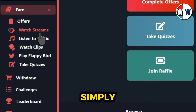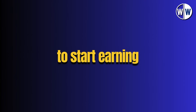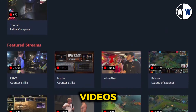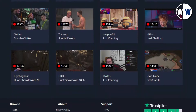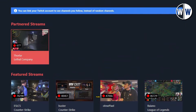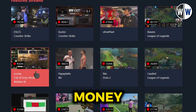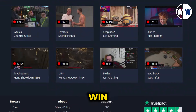Step 3. To get started, simply select the watch streams option from the menu. One of the best things about this platform is that you don't need a Twitch account to start earning. Even if you've never used Twitch before, you can still participate and make money by watching videos. They have an extensive selection of videos to choose from, with most featuring popular games like GTA 5, Minecraft, PUBG, Counter-Strike, and many more. Not only will you be earning money, but you'll also be entertained watching videos of your favourite games. It's a win-win situation.